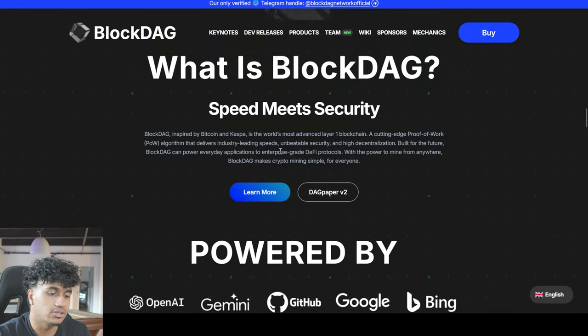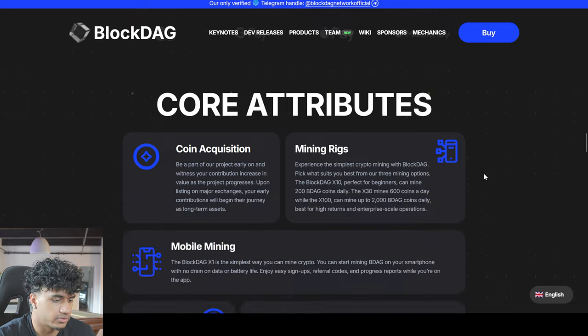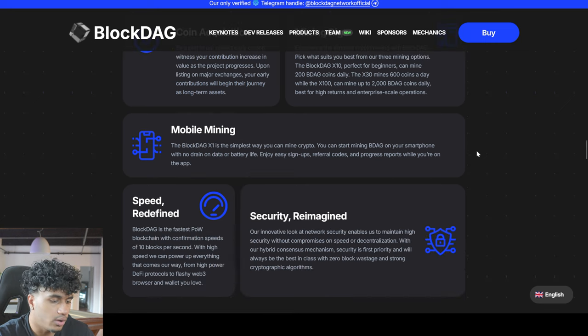This is built for the future. BlockDAG can power everyday applications to enterprise-grade DeFi protocols. With the power to mine from anywhere, BlockDAG makes crypto mining simple for everyone. The core attributes include coin acquisition — you can be part of this project early and acquire coins — and they also have mining rigs with three mining options that offer different types of returns.